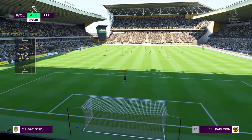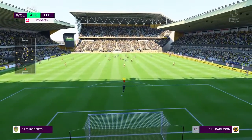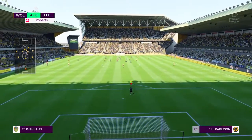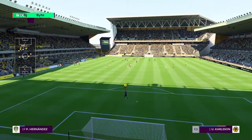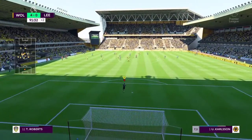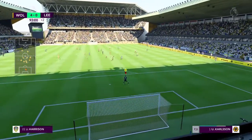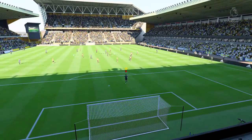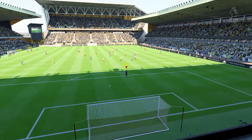Machioni. Well, only two more minutes to be added on by the referee now. Pablo Hernandez. Bamford. Adam Porshaw. Here's Roberts. It's Harrison. Wolverhampton Wanderers celebrate at the final whistle — celebrate their victory.